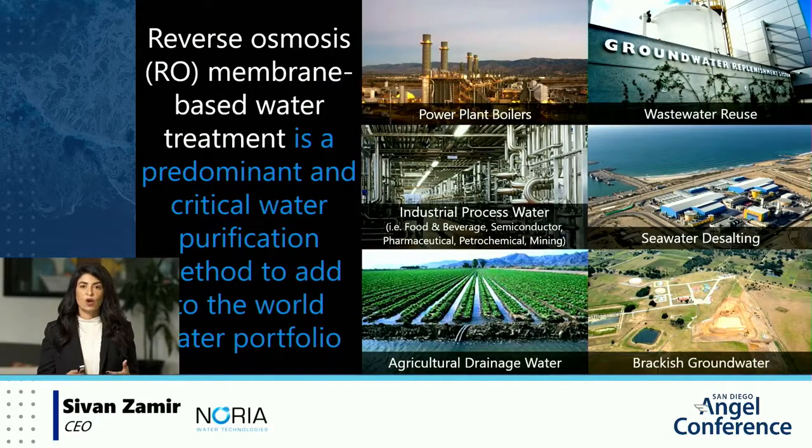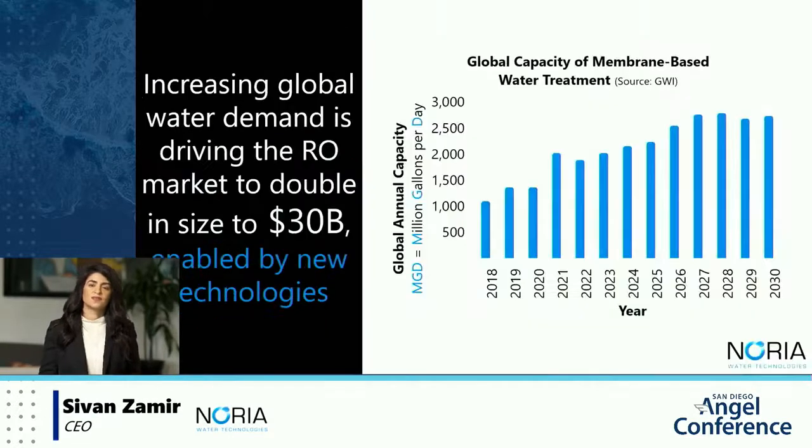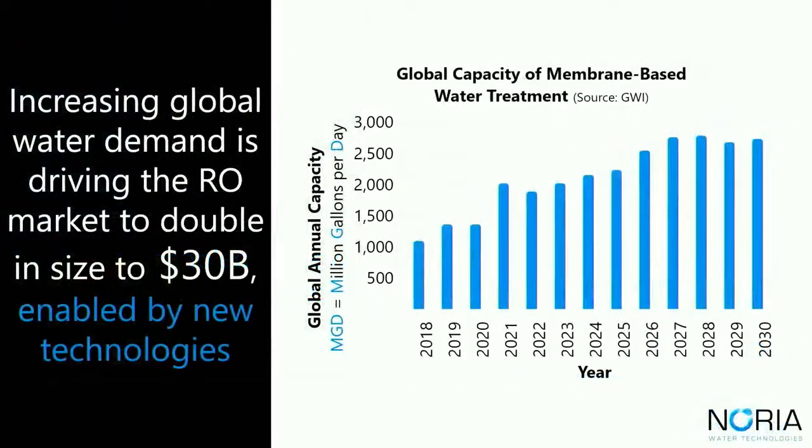RO is the process of taking water and pushing it at very high pressure through pipes called pressure vessels that are filled with membranes. Those membranes then separate out the contaminants from the produced water, used across applications from wastewater reuse like at the North City Pure Water Facility here in San Diego and the Carlsbad desal plant. The RO market is positioned to double over the next several years, reaching $30 billion by 2025.